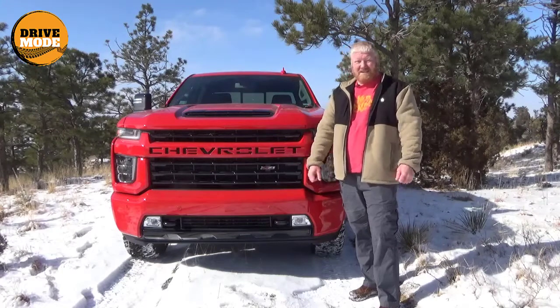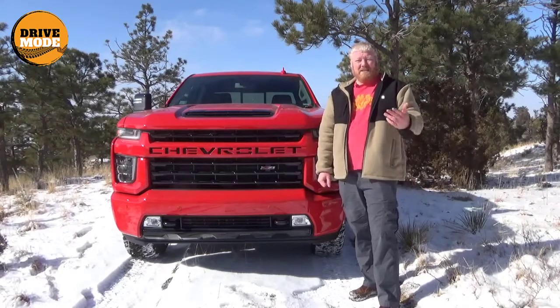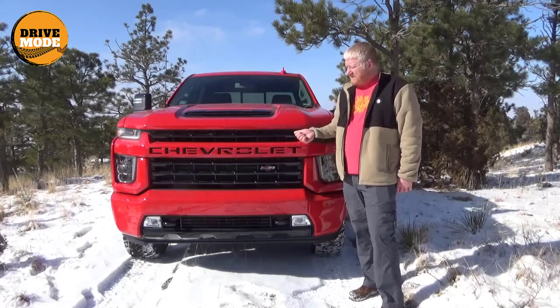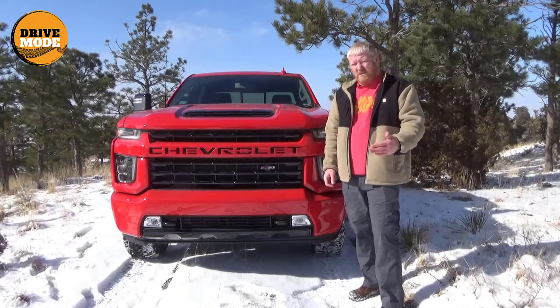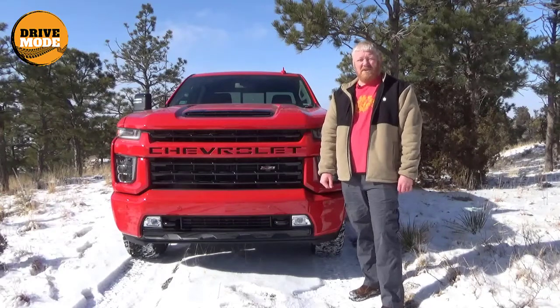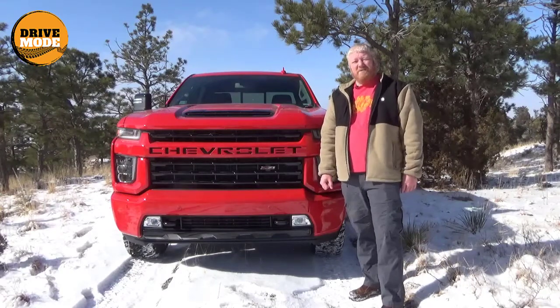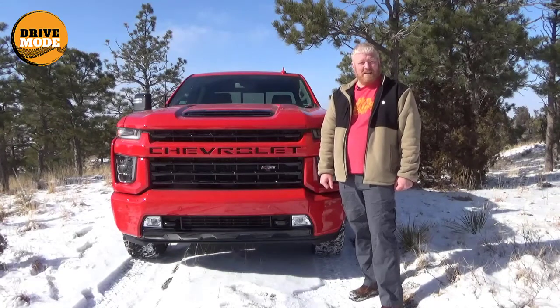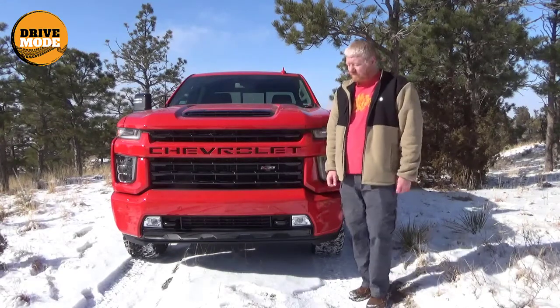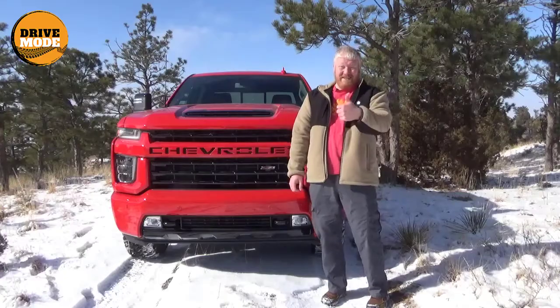So awesome. This has been Aaron in front of the 2021 Chevrolet Silverado 2500 LTZ. Kind of a long name. Remember back in the day when the longer the name, the more luxurious the car was? They should bring that back. Anyway, there you go. That's what I got. Talk to you again soon.